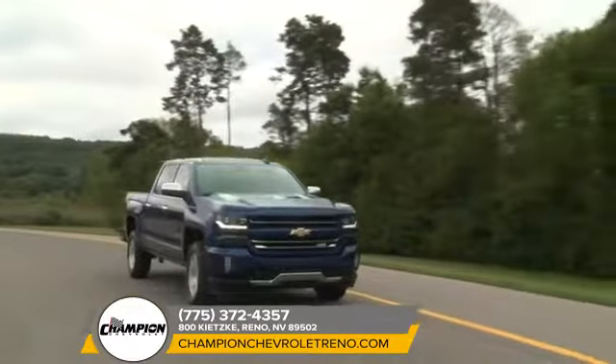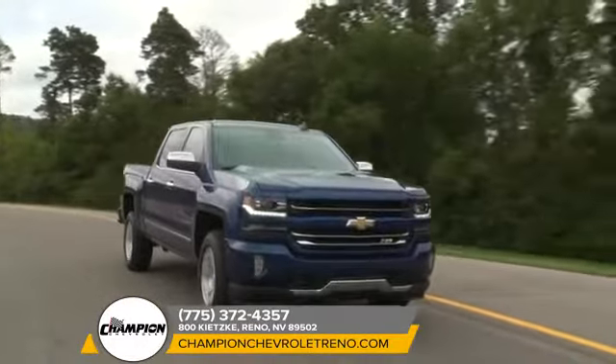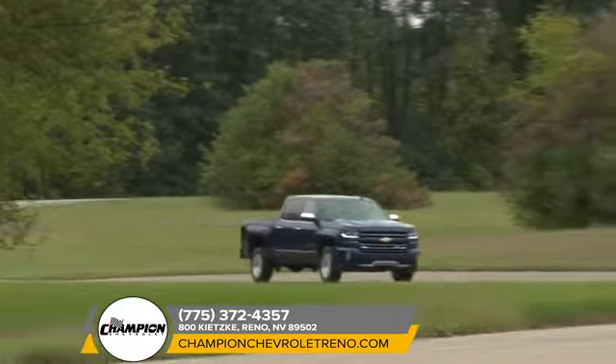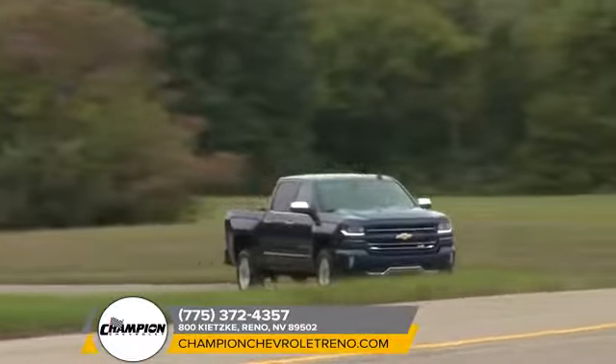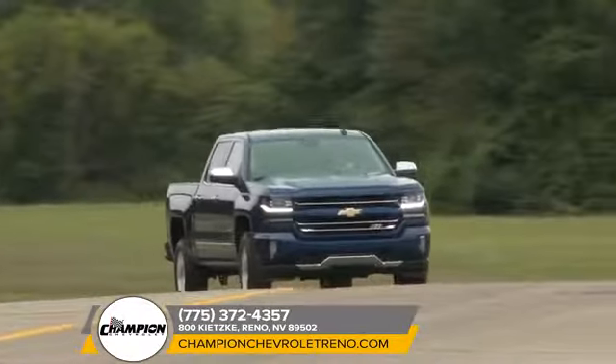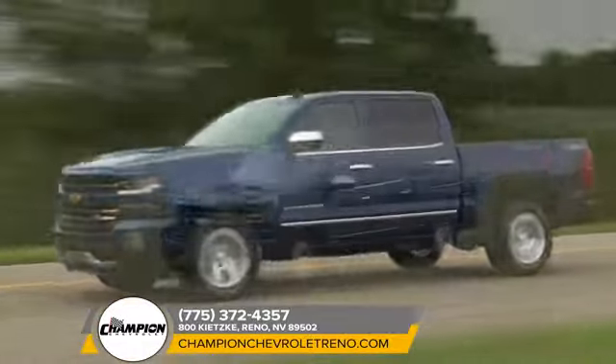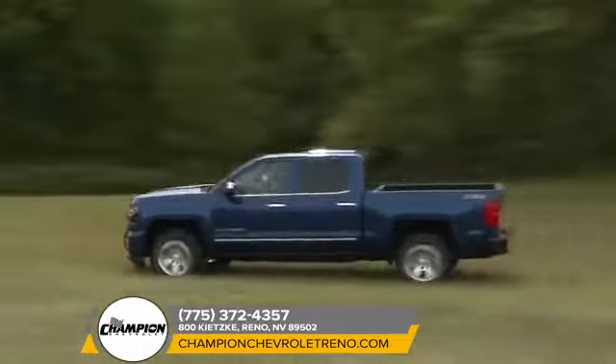Plus, built with high-strength steel, a durable pickup box, and available trailering technologies, Silverado 1500 offers confidence along with the strength and durability you'll need when putting 12,500 pounds of max trailering capability to work. Come experience the dependable and capable all-new 2018 Chevrolet Silverado 1500.